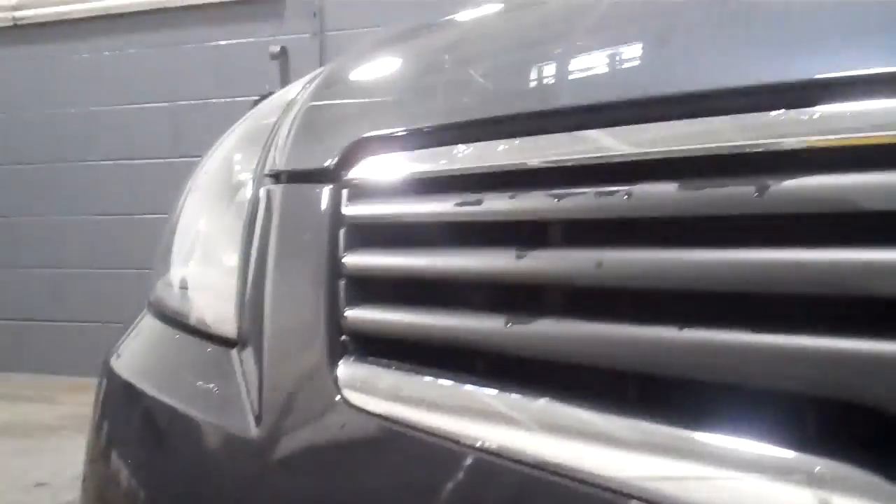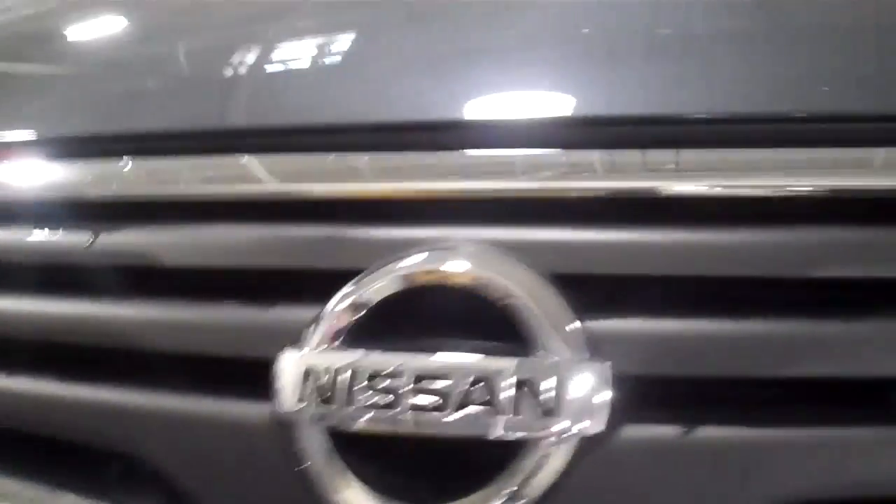There's your hood and your headlights. Underneath your front grille here. I'll go down by the fog lights. Very clean car — like I said, nothing wrong with it, no scratches, no damage, no dents, no dings.